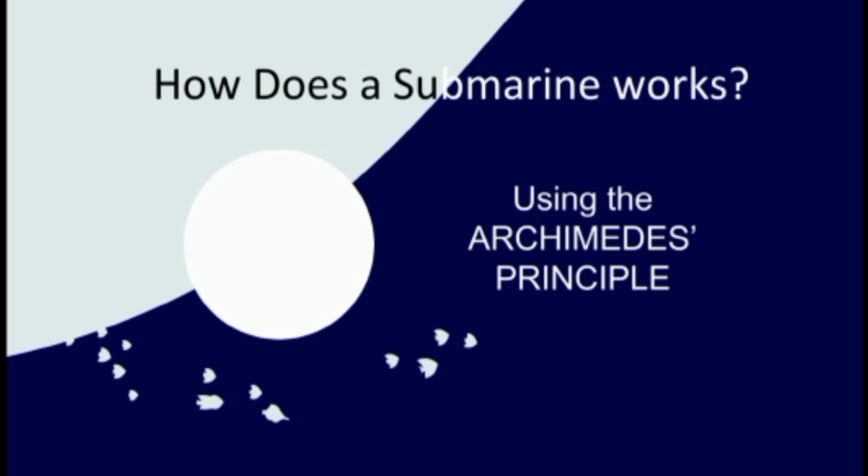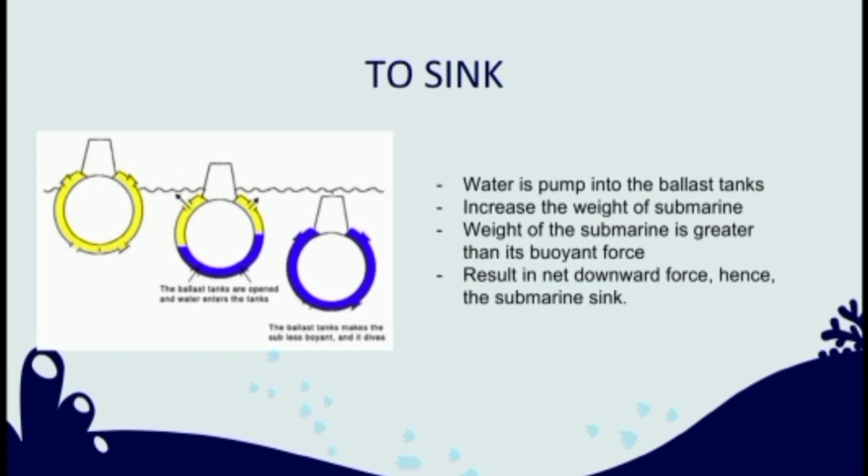So how does a submarine work? Definitely using the Archimedes principle. When the submarine sinks, water is pumped into the ballast tanks. This will increase the weight of the submarine. Therefore, the weight of the submarine will be greater than its buoyant force.